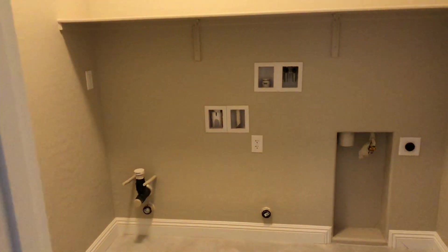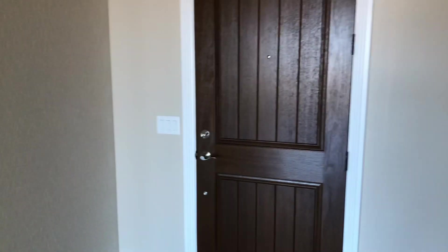Coming to the laundry entryway here — we've got a nice big laundry room. It's plumbed for a sink and has a shelf here. There's also a nice upgraded front door.